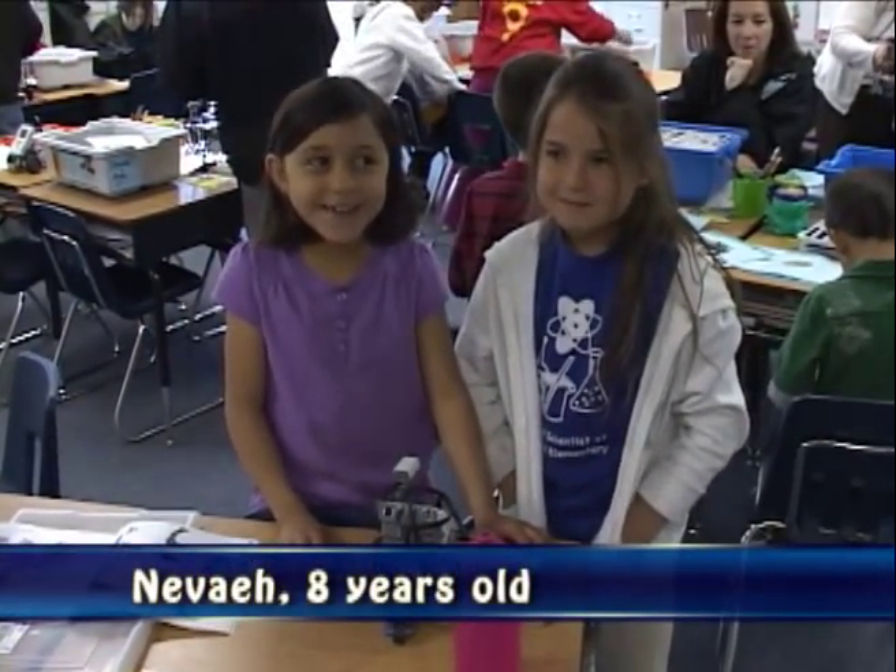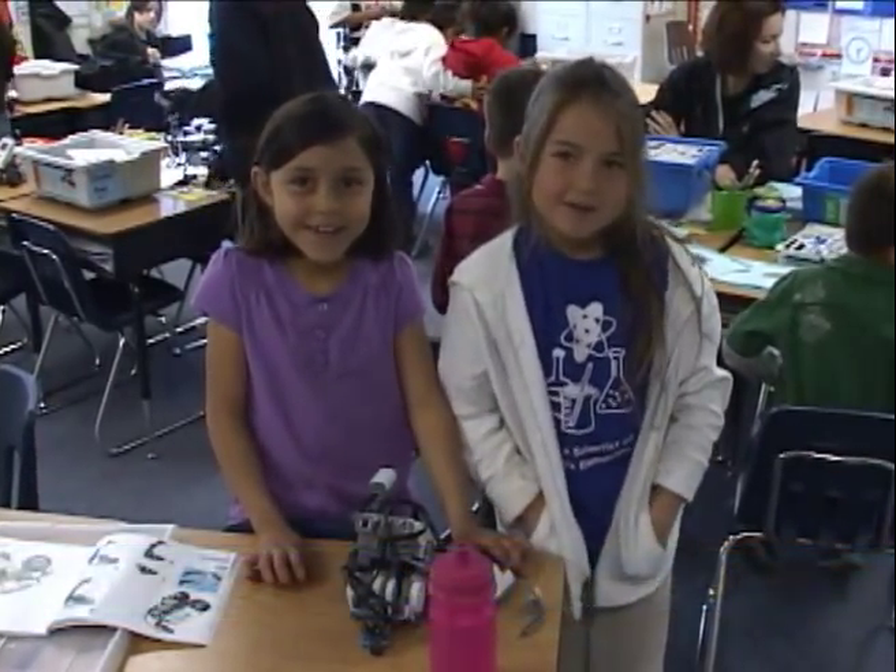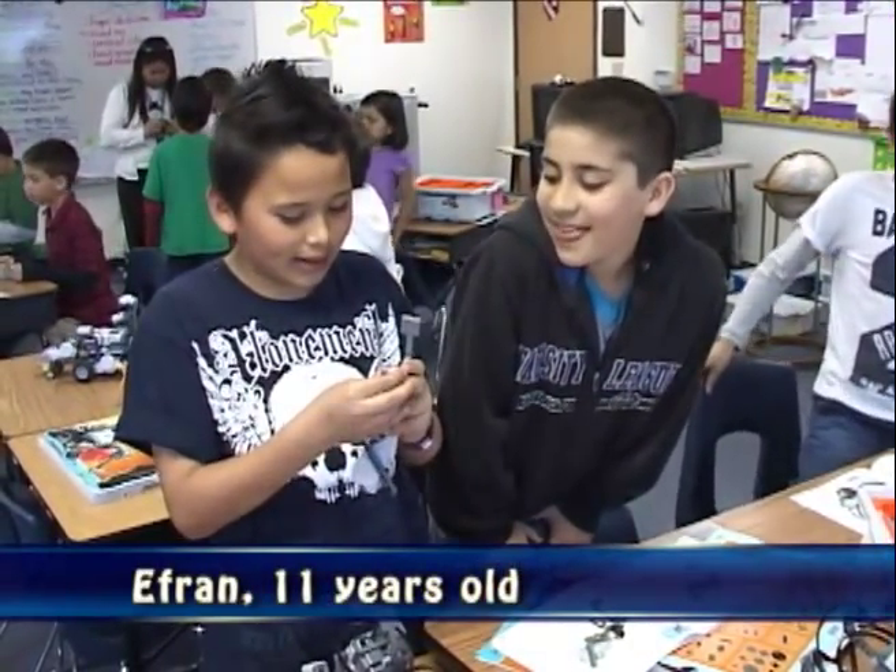I'm Meg and I'm eight years old. I'm Leah and I'm seven and a half. Brandon, Andy. How old are you? Ten. How old are you? Seven. Eight. I'm Tristan and I'm 11 years old. I'm Efren and I'm 10 years old.